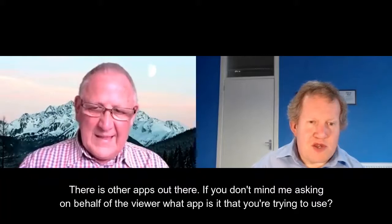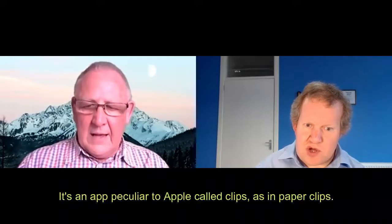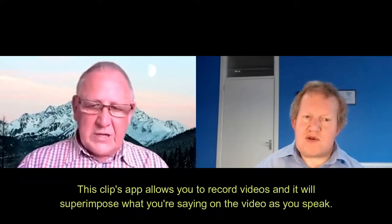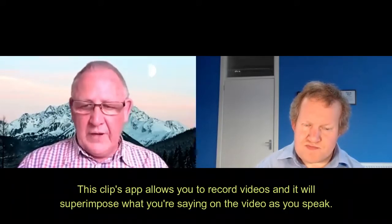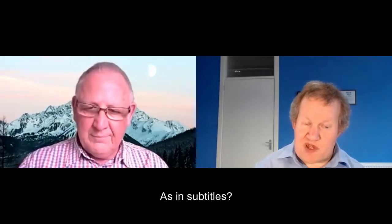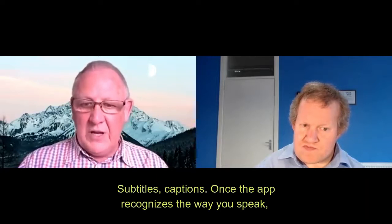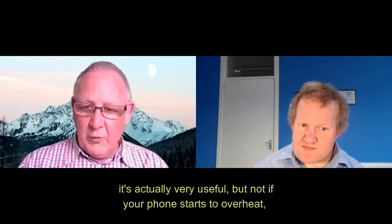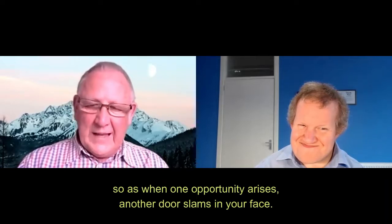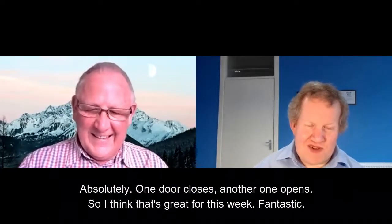There may be other apps out there. If you don't mind me asking on behalf of the viewer — what app is it you're trying to use? It's an app peculiar to Apple called Clips, as in paper clips. This Clips app allows you to record videos and it will superimpose what you're seeing on the video as you speak — subtitles, captions. Once the app recognises the way you speak, it's actually very useful. But not if your phone starts to overheat — as one opportunity arises, another door slams in your face.